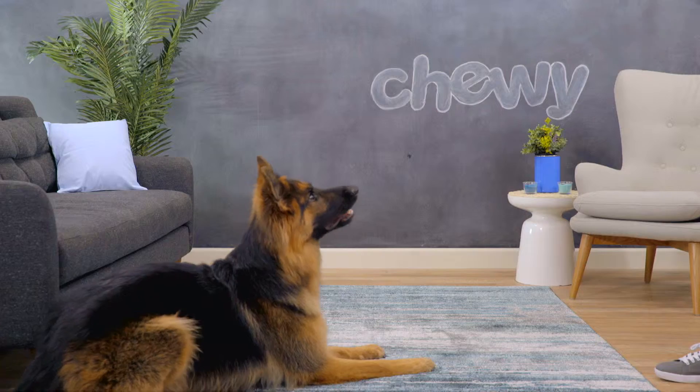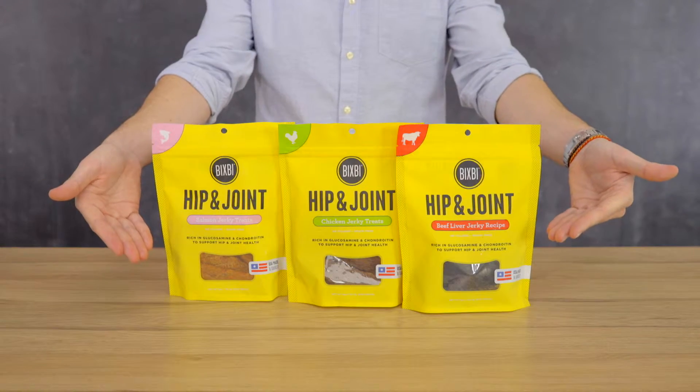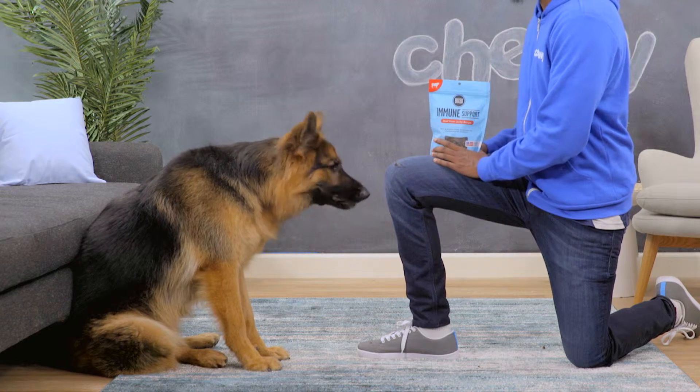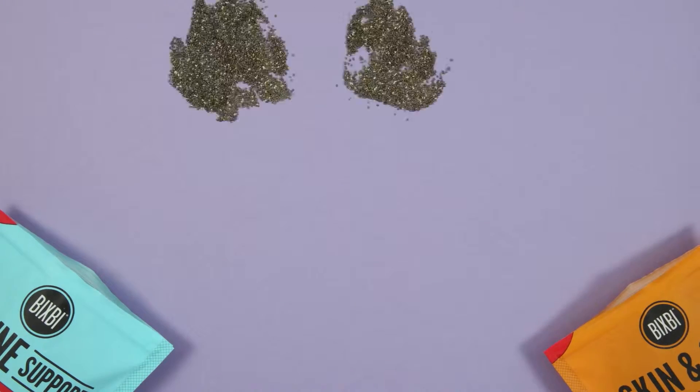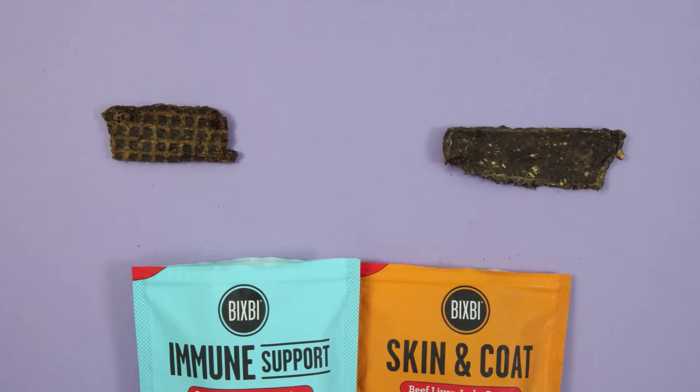Or you can support your dog's health and happiness at the same time with some delicious Bixby jerky treats. These treats are loaded with nutrient-dense whole foods like flax, chia, pumpkin, blueberries, and cranberries that are used to target specific health concerns.